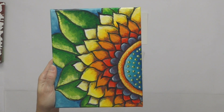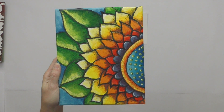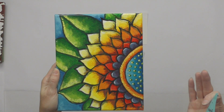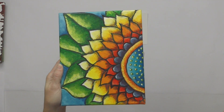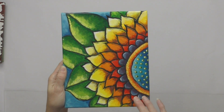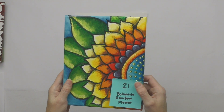Number twenty-one is Bohemian Rainbow Flower — an 8 by 10. This was a tutorial I did on Thinkific, where I teach how to paint traditional acrylics. If you've never learned and would like to, you can purchase any class for $35. Starting bid on Bohemian Rainbow Flower is $55.